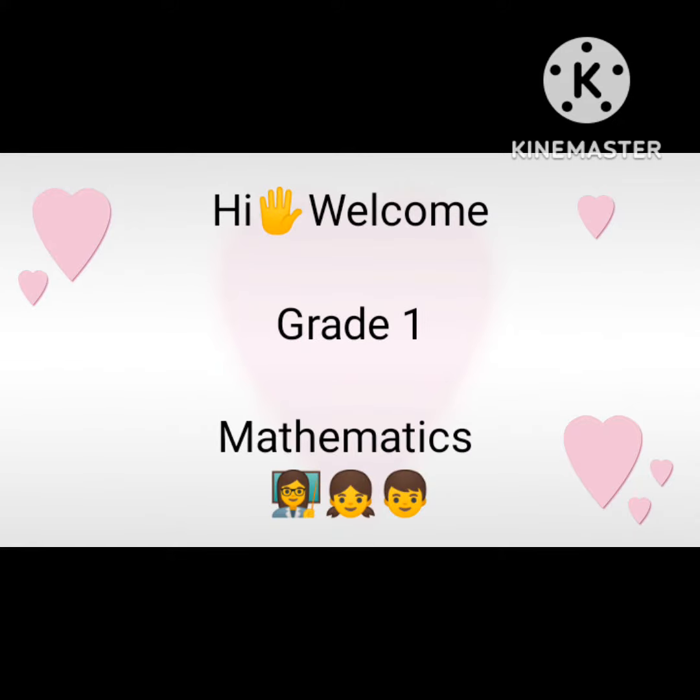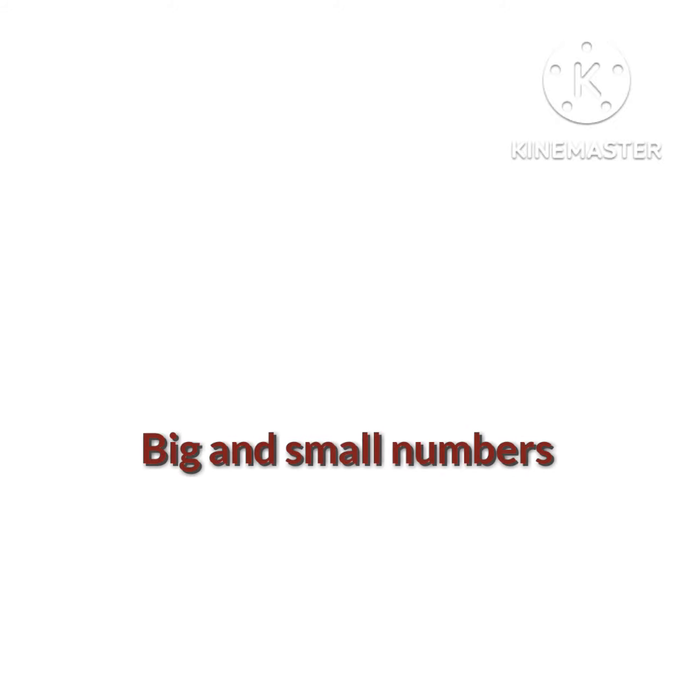Hi, welcome. Today I'll be doing grade 1 mathematics. We'll have an exercise or task on big and small numbers.